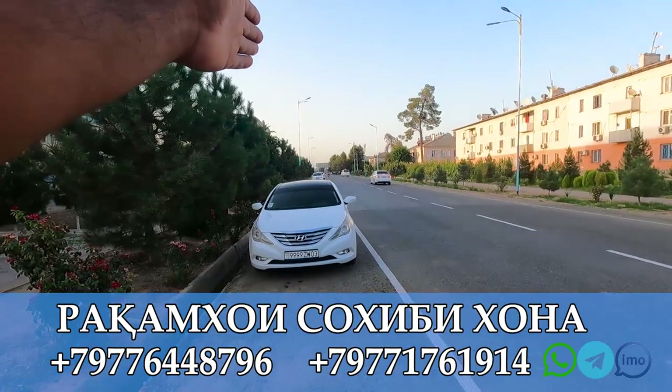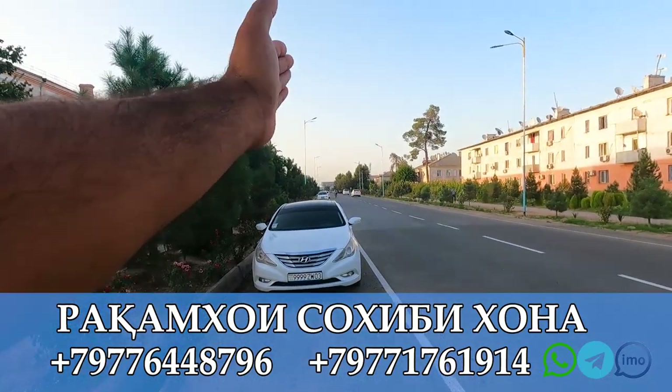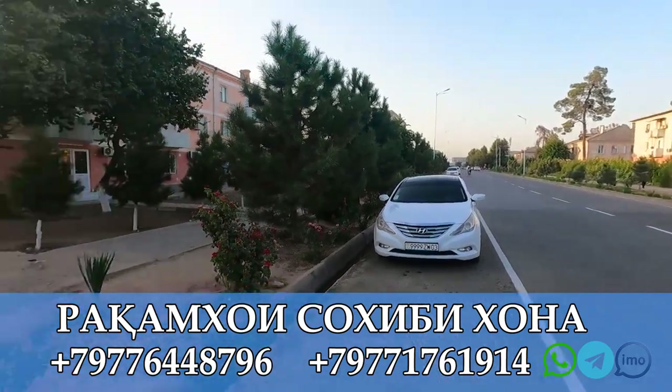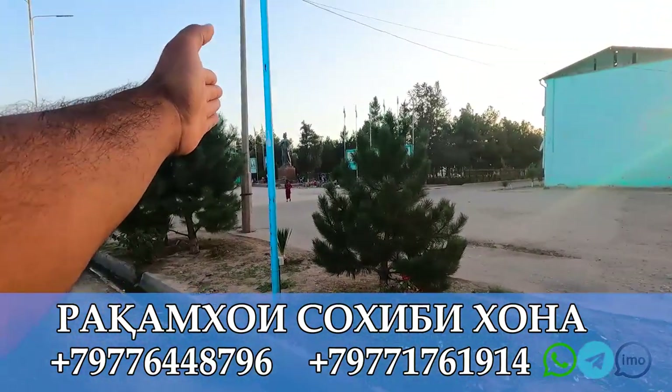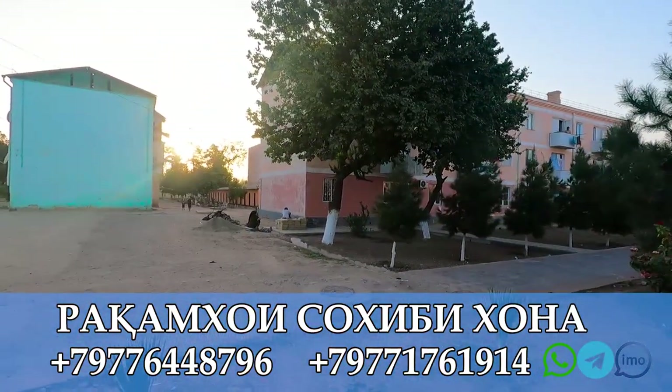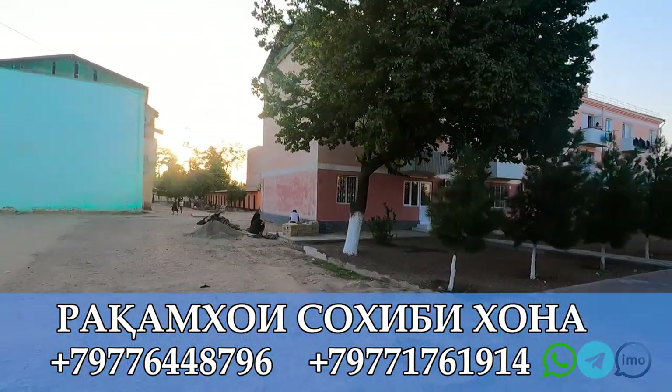This is Javuddin Balkhi. This is 200 meters tall.